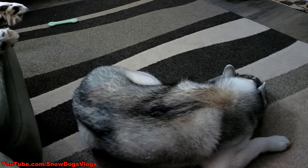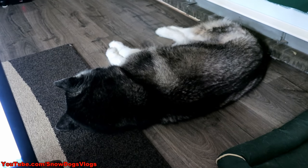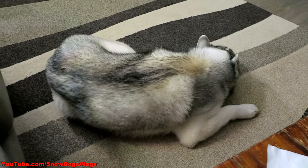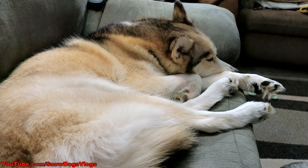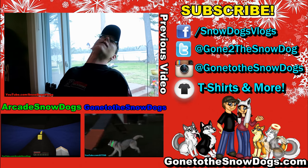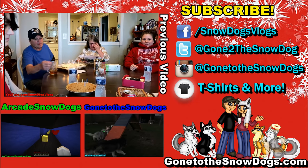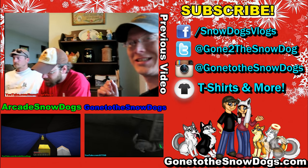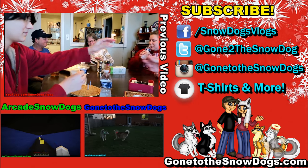Alright, sleepyheads, it's time for bed. It's way too late. Oh, Klee's over here passed out, half on the floor, half on the rug. Alright, we're going to bed. Say goodnight, Pawdience. Nom, nom, nom. Goodnight, Pawdience.